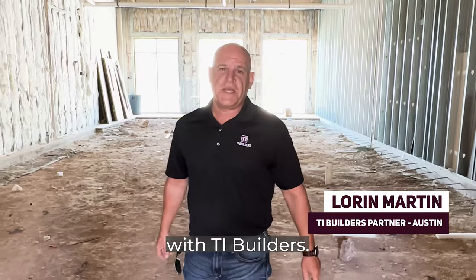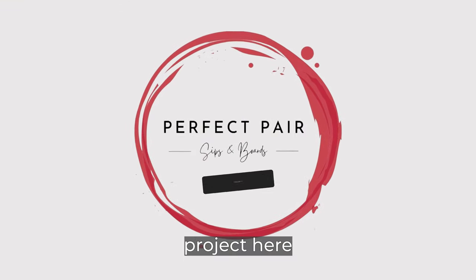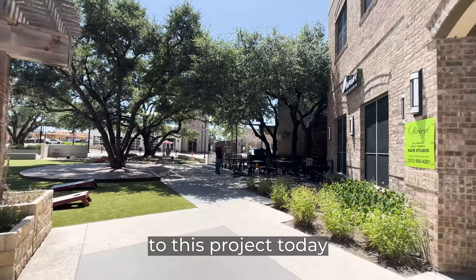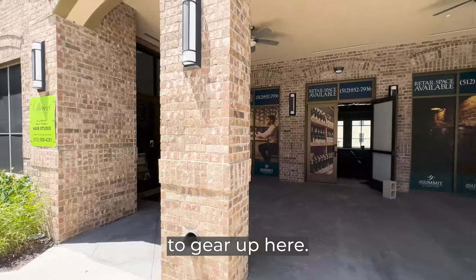Hi, this is Lorne with TI Builders. I'm here at our new project in Georgetown, Texas, and we just got the keys to this project today to get started. So we're getting ready to gear up here.